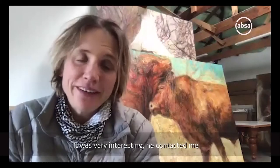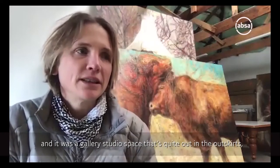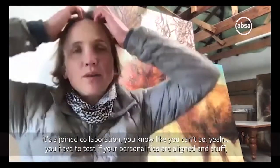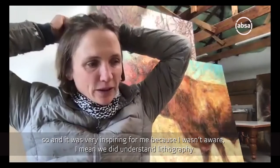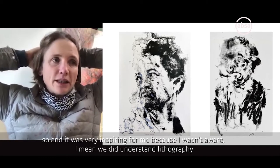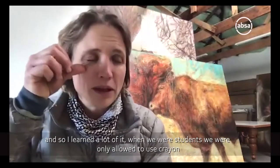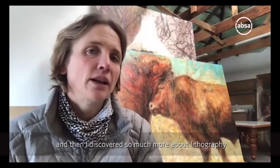Just share a bit of your journey with Francis as well. It's very interesting - he contacted me and it was a gallery studio space that was quite out in the outskirts. When you work with printmaking especially, it's a joint collaboration, you have to test if your personalities align. It was very inspiring for me because I wasn't aware - we did stone lithography, that's what I specialize in. I love the materiality of it. When we were students we were only allowed to produce crayon, and then I discovered so much more about lithography.